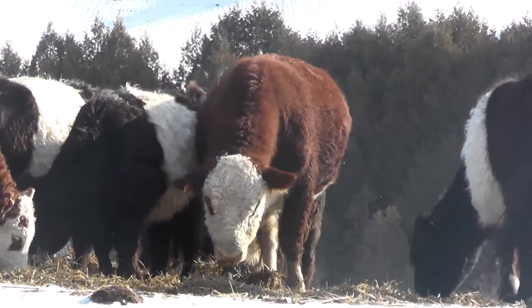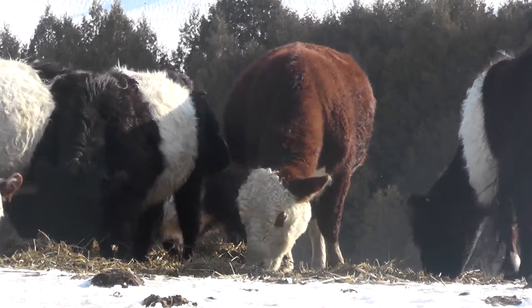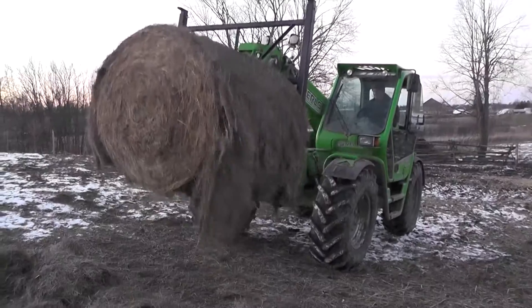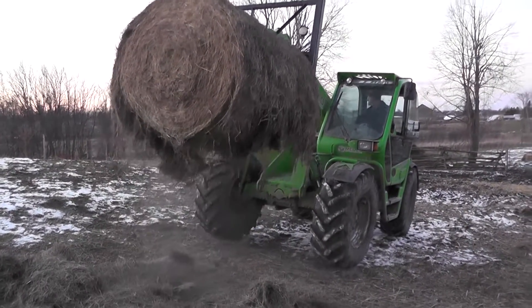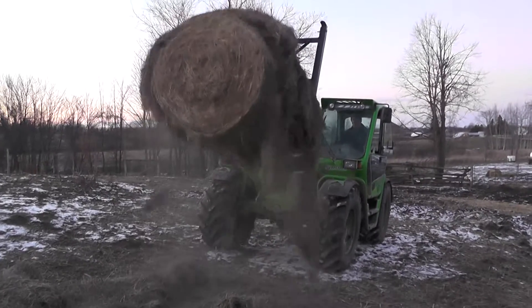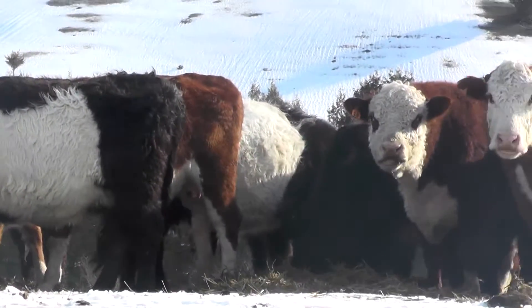On our farm we use both Belted Galloway and Hereford cows. The reason we use these two breeds is because they convert very well off of just grass — we don't feed any additional grain, it's just a grass-fed diet. They produce good marbled meat and a very good finish off of just grass.